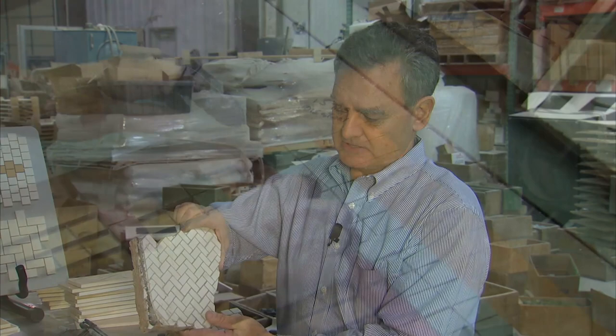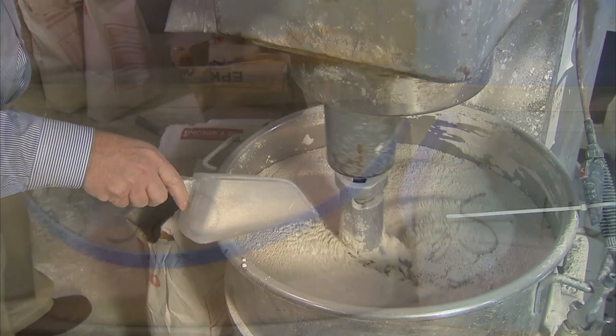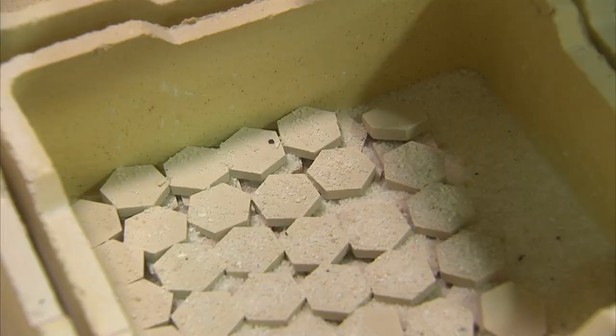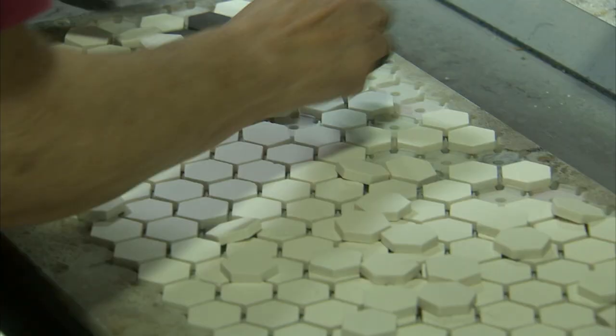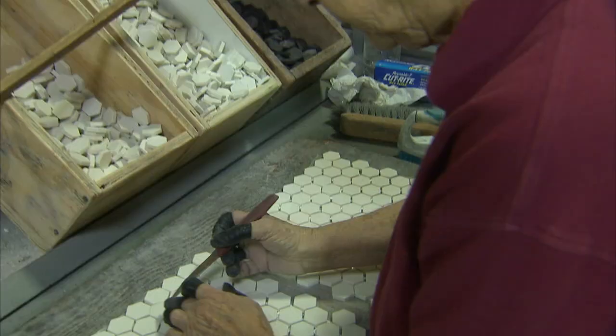The way we start: a customer sends me a sample, and we figure out how that tile was made and what color it needs to be. We make a sample, lay it against their original tile, and make sure it's a good match. Then we start making tile, controlling that color all through the firing process. We start with the body preparation, put the formulas together for pressing, and put on the proper tooling size so we're pressing the tile exactly the right size. After the tile is pressed, we fire it to about 2,200 degrees Fahrenheit. After the tile cools, we pull it from the kilns and mount it into repeating sheets so it can be installed easily.